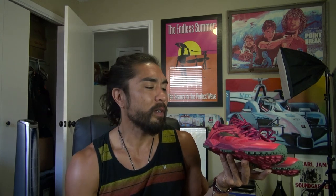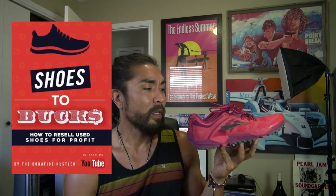I discussed these in two of my guides as well, Shoes to Bucks and Outdoor Items to Bucks. Brooks Cascadia, if you look on eBay, has a ton of sold listings in the used section. Definitely something you want to be looking out for if you are at a thrift store or at a garage sale, because I've found these at garage sales before as well.